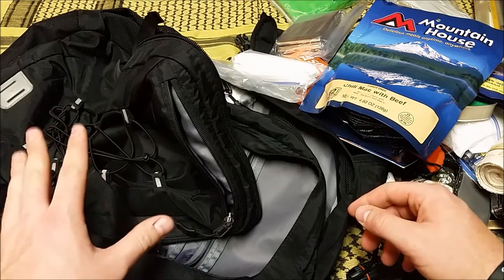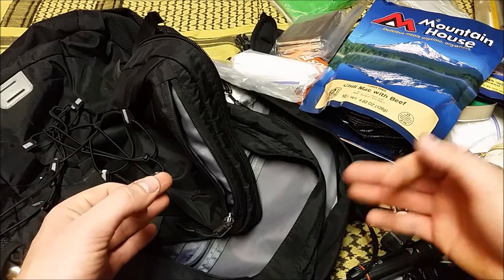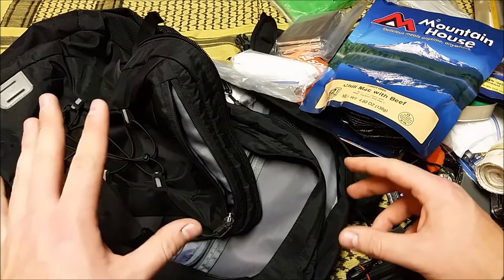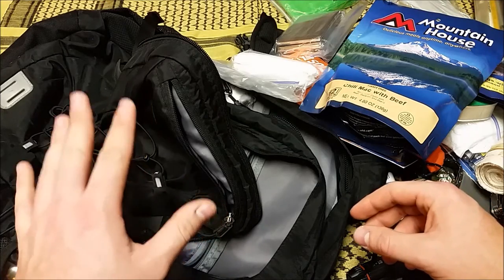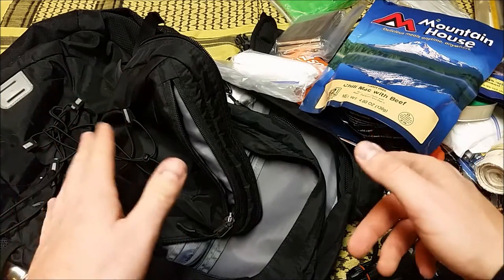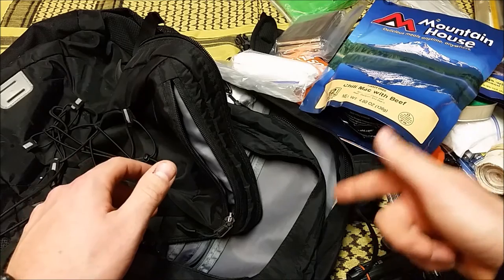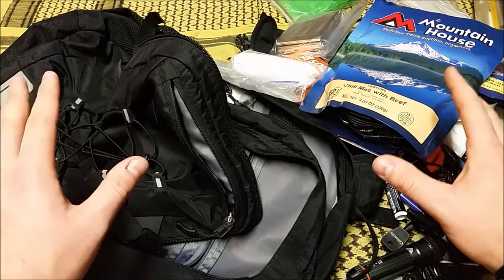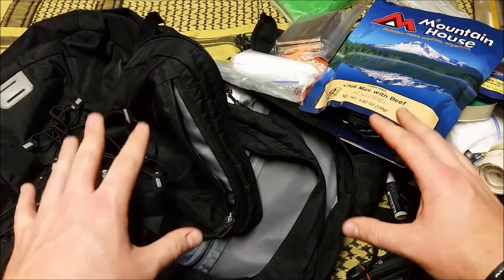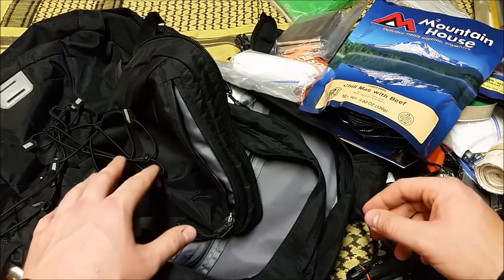I'm always going to have a firearm on my person or in my car, so I'm covered there. But you should always, if you legally can, have a firearm with you on your person or in a bag. With transport laws it may need to be unloaded, but keep the magazines loaded. In a should-hit-the-fan scenario, you load that thing, put it in a holster, and go where you need to go. People are going to get desperate in situations like this and you need the ability to defend yourself — that's very important and something I'm lacking in this kit.